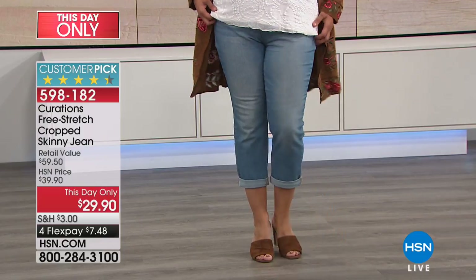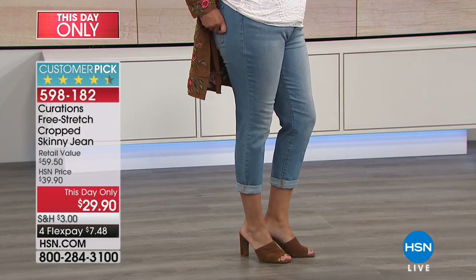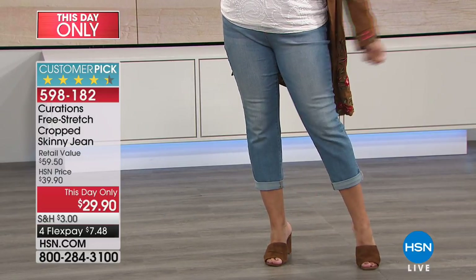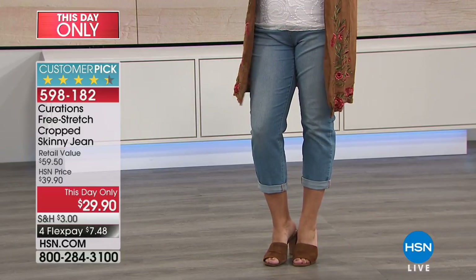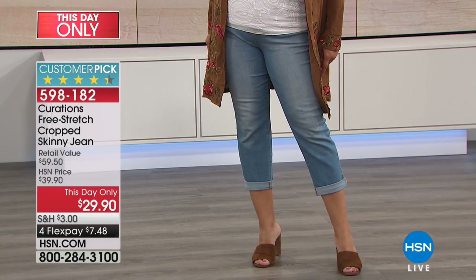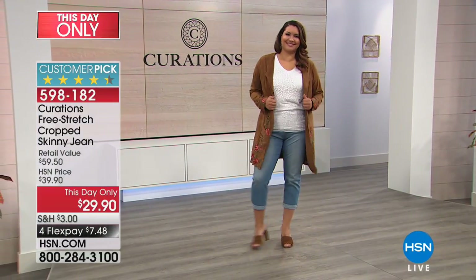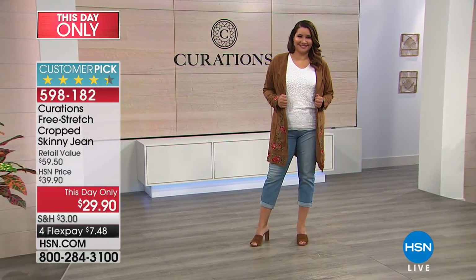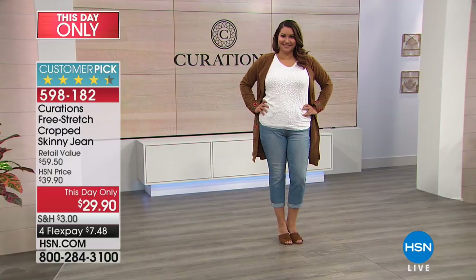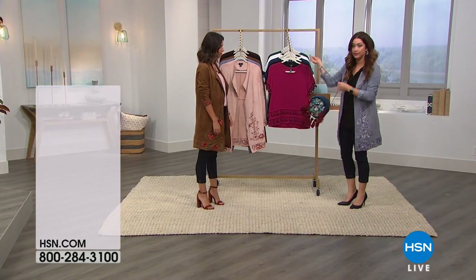You can buy these now, wear them now, and then transition all year round with a cute little knee-high boot. Because it's a skinnier silhouette, nothing is going to bulk up — you want this sleeker silhouette when you wear those gorgeous riding boots come the fall. This day only under $30 for that fabulous pair of denim.